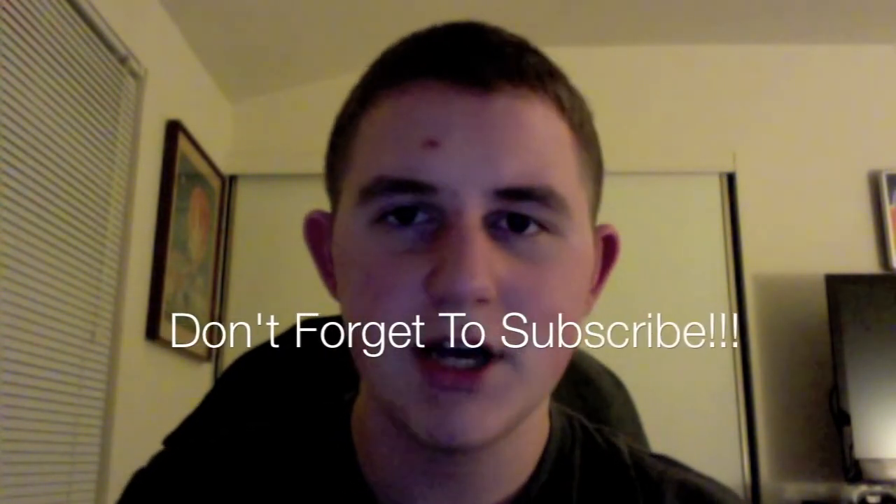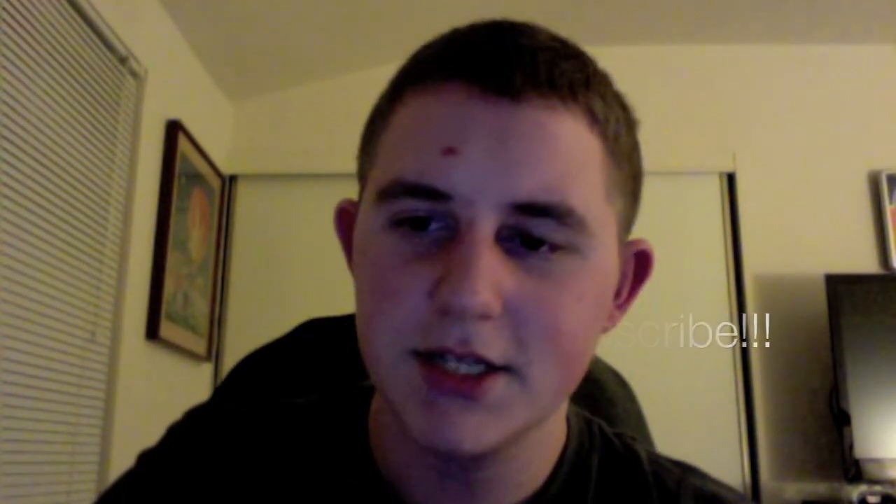Stay tuned guys, I have more videos on the way. I know it took a while on a couple of these, so stay tuned. Trust me, I'm going to get some videos up. Thanks guys, peace.